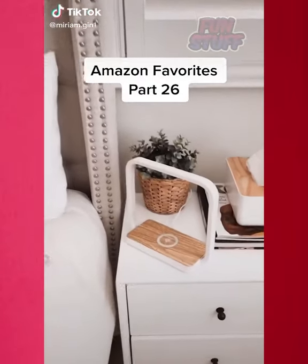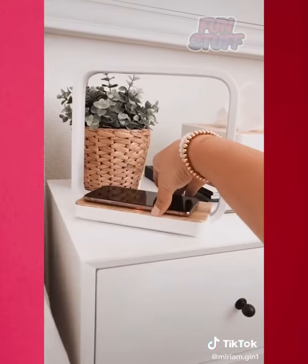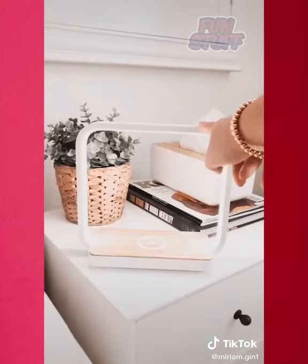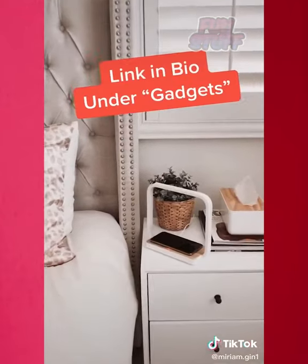Amazon Favorites Part 26. I got this wireless charger lamp a few months ago and was impressed by the sleek design and functionality. It charges your phone and Apple Watch and also includes a nightlight with three brightness levels. You can find the link in my bio under gadgets.